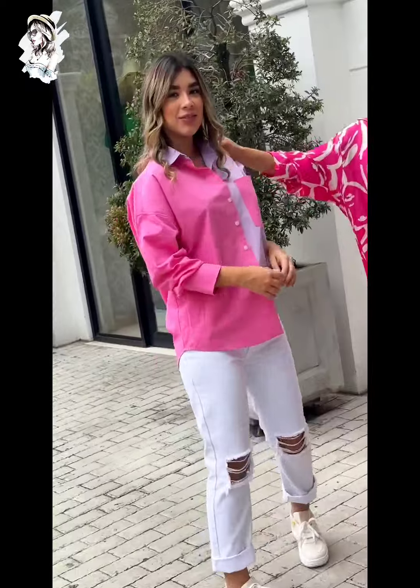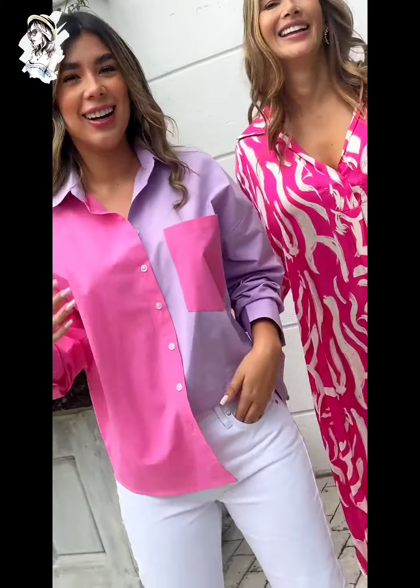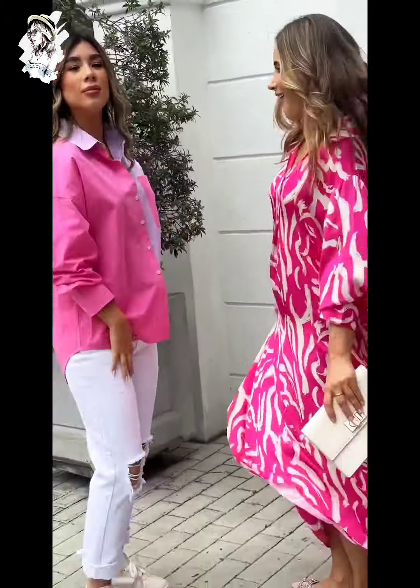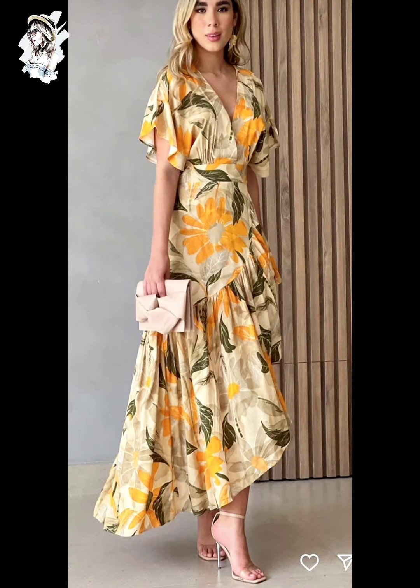This woman is wearing a two-piece style of outerwear — a top with distressed/damaged pants. You can see the white cut damaged pants and shoes, very amazing. And there is a different logo top — this woman wears a white and pink color amazing color combination.